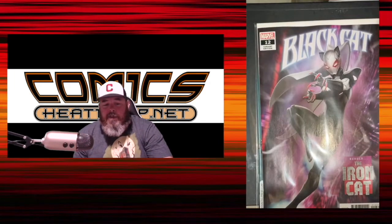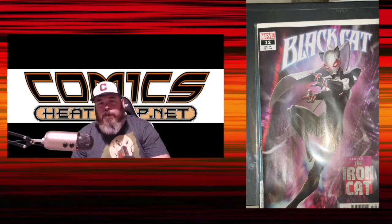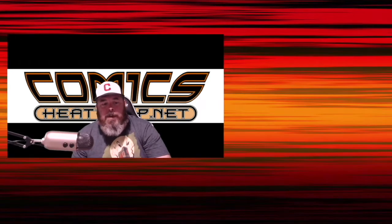Black Cat number 12 has the first cover appearance of Black Cat's iron suit — she's the Iron Cat on here. She first appeared in issue 11 in a cameo, but this is the first full appearance of the armor as well as the first cover appearance.